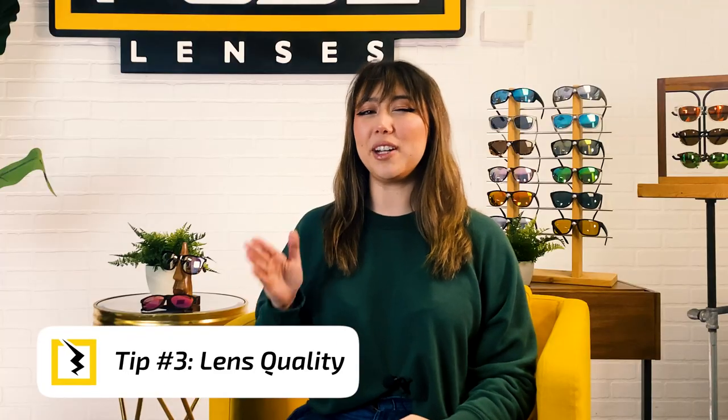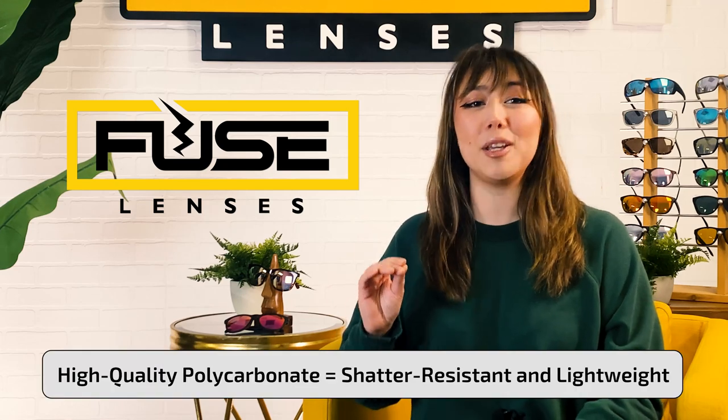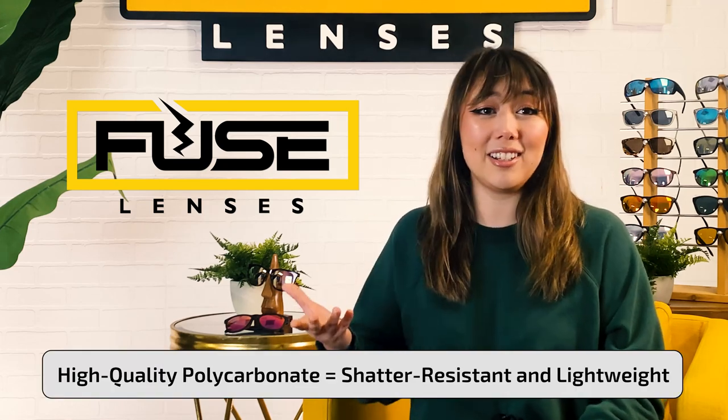For tip number three, it's all about quality. You don't want to buy a pair of sunglasses that shatter when you drop them, which is why lens quality is so important. Even in affordable sunglasses, you can get high-quality lenses that don't break, scratch easily, or cause your frames to slip down your face. For example, at Fuse Lenses, our affordable replacement lenses are made of high-quality polycarbonate, which is a shatter-resistant and super lightweight material. You're also going to want a lens that has the right visibility and tint for your lifestyle — the tint does matter for certain activities.